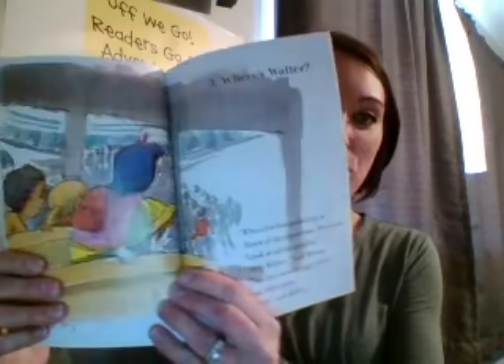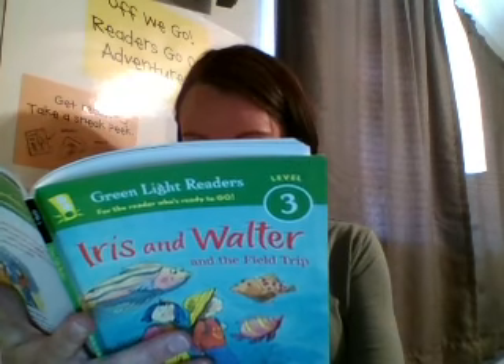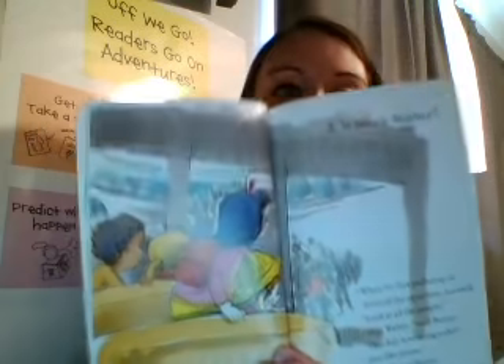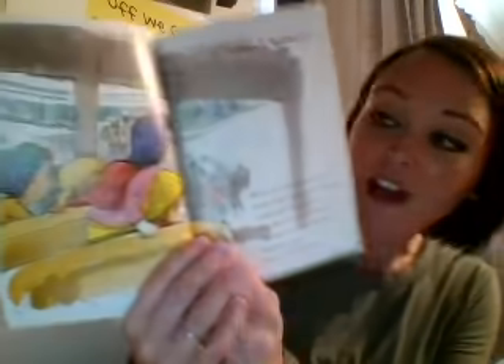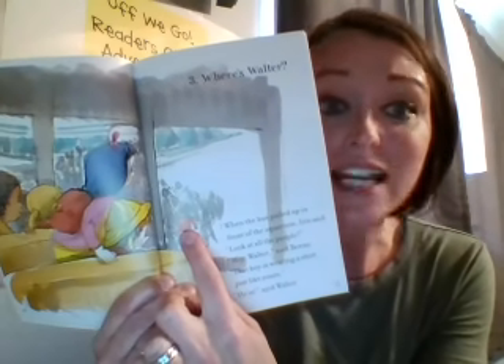So, Iris and Walter in the Field Trip, Chapter three — "Where's Walter?" Let me find it here in my book. When the bus pulled up in front of the aquarium, Iris looked at all the people. "Hey, Walter," said Benny, "that boy is wearing a shirt just like yours." "He is," said Walter. So this time, boys and girls, what's something you noticed that you didn't notice the first time? I'm going to notice here that the only friend's shirt that stands out in this picture, in this crowd of friends, is the one of the boy whose shirt looks like Walter's. I wonder if that's trying to help us figure out that Walter's going to get lost later in this chapter. Let's keep reading.